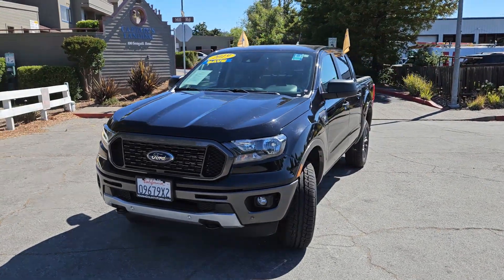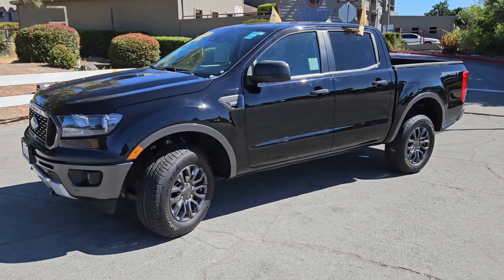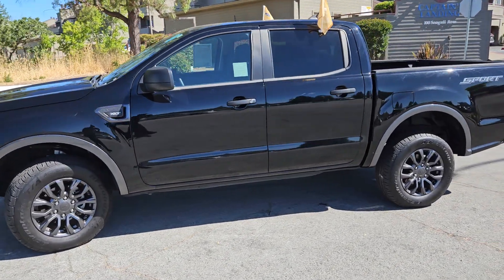Hey John, it's Glenn again. Here is another Ranger. This is a 2019 SuperCrew, so you see the full four doors.